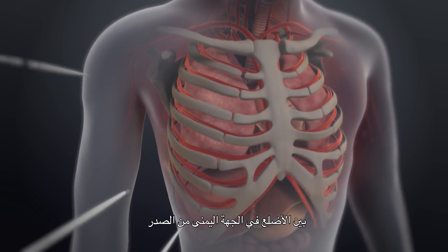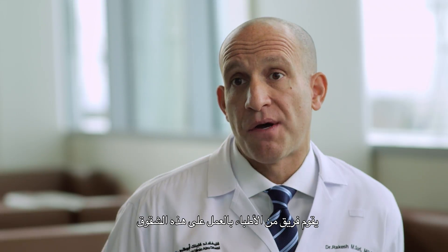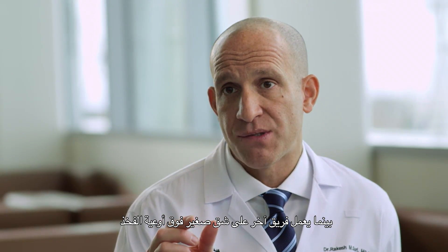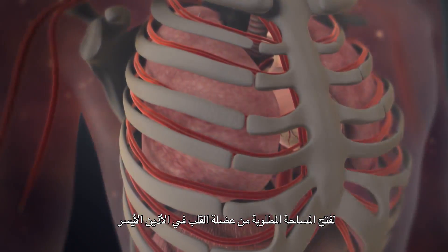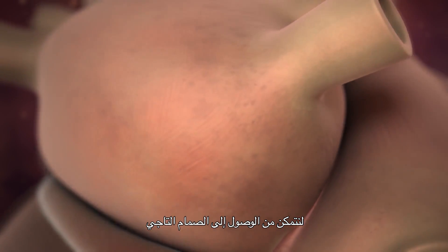Small incisions are made between the ribs on the right side of the chest. One team is working on incisions in the chest while another team works on a small incision over the groin vessels. Through these are placed cannulae, which allow the blood to be drained from the patient's body, be oxygenated by the heart and lung bypass machine, and be returned to the patient's body. This allows us to turn off the heart and the lungs in order to repair the valve. We then utilize the robotic instruments to precisely open only that amount of the heart muscle in the left atrium in order to access the mitral valve.